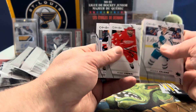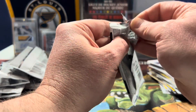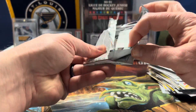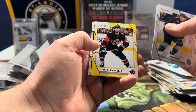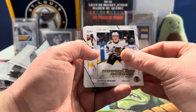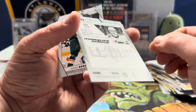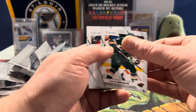Checklist so far — nothing. This is the first box, halfway through. Do we have another blue? Just a base. Oh, there we go! Connor Bedard — base rookie out of retail. Sweet, I will take it. Probably put it on eBay.